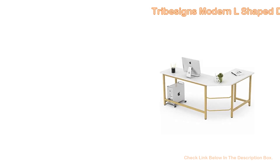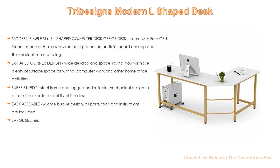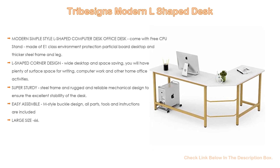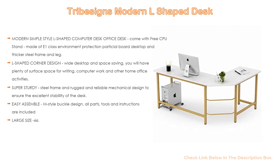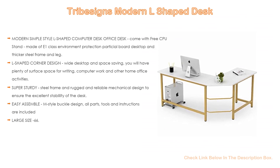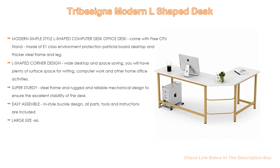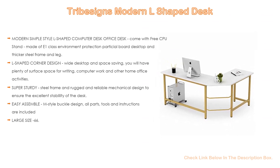Number 3. For some exclusive reason, Tribesign's modern L-shaped desk is on our list. It features a modern simple style L-shaped computer desk with a free CPU stand, made of E1 class environment protection partition board desktop and thicker steel frame and legs. It also has an L-shaped corner design with wide desktop and space saving, providing plenty of surface space for writing, computer work and other home office activities. Super sturdy steel frame with reliable mechanical design ensures excellent stability. M-style buckle design with all parts, tools and instructions included. Large size: 66.14 long by 49.21 depth by 29 height, with 450-pound weight capacity. We provide 18 months warranty and friendly customer service.